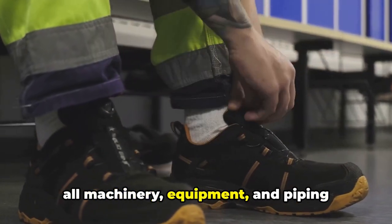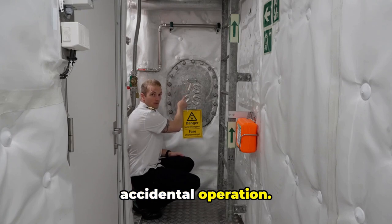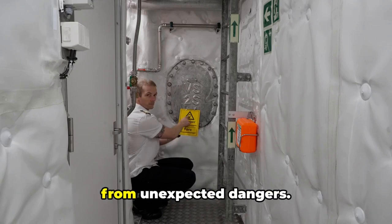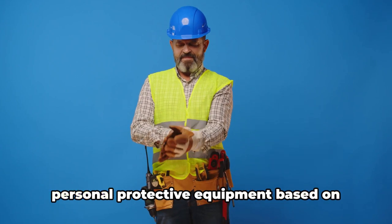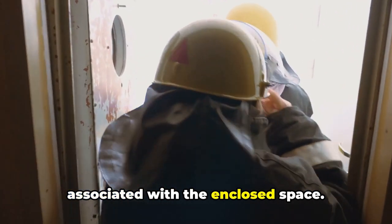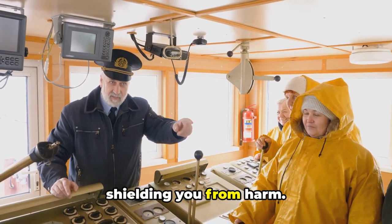Eighth, isolate, lock out, and tag out all machinery, equipment, and piping connected to the enclosed space to prevent accidental operation — it's like unplugging appliances before doing electrical work, keeping you safe from unexpected dangers. Ninth, provide and use appropriate personal protective equipment based on identified risks and potential hazards associated with the enclosed space. This equipment serves as your armor, shielding you from harm.